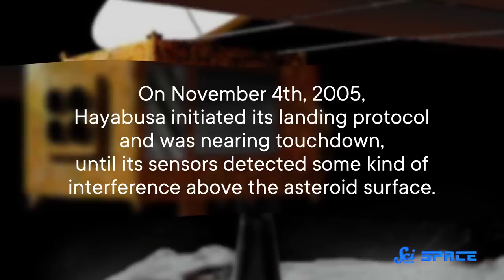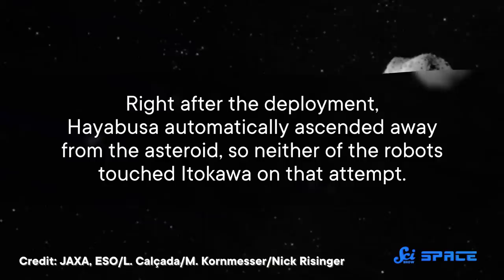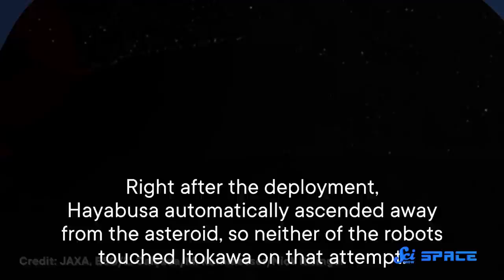On November 4, 2005, Hayabusa initiated its landing protocol and was nearing touchdown until its sensors detected some kind of interference above the asteroid's surface. It's not clear what it was, so rather than risking a crash into an unexpected object, Hayabusa aborted its first attempted landing. One week after the first try, Hayabusa made it far enough along the landing protocol to launch Minerva. But Minerva never made it — Hayabusa launched it a little too far from Itokawa's surface, and right after deployment, Hayabusa automatically ascended away from the asteroid, so neither robot touched Itokawa on that attempt.